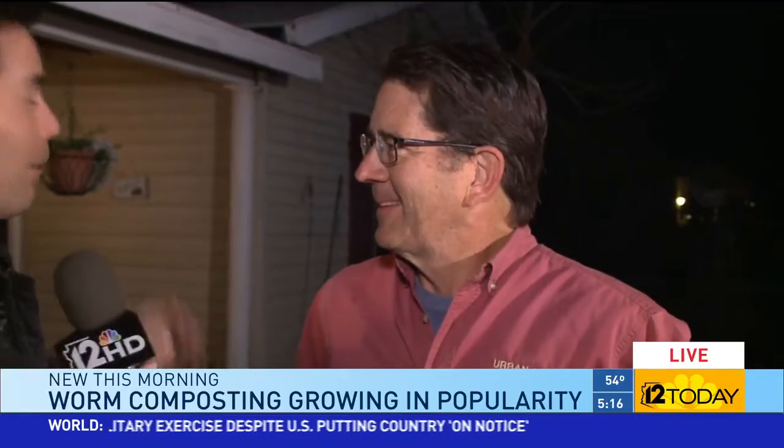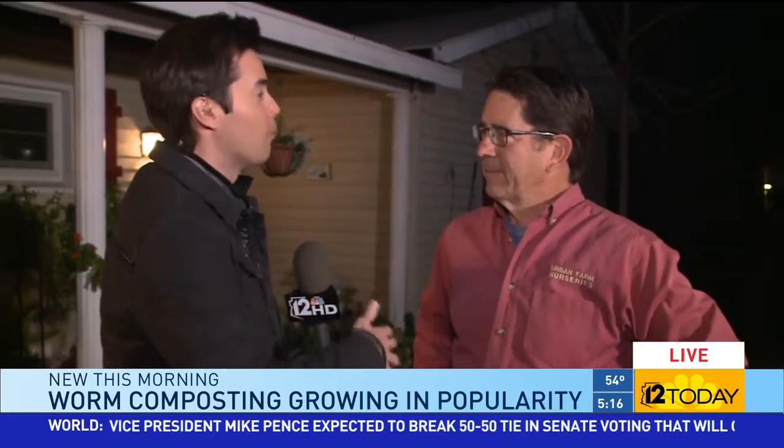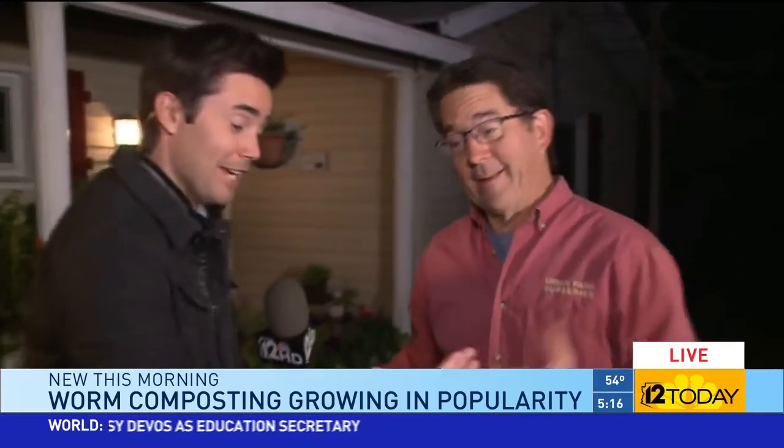Good morning, thanks for being here. Your neighbors are like, what is going on? There's a news van outside, you've got worms everywhere. So first, before we talk about worm composting — the Urban Farm, what is this all about? The Urban Farm is my house, it's where I live. I've been here for 28 years. It's a third of an acre. I call it an environmental showcase home. I open it up occasionally and show people how to live green. Awesome, we all need that nowadays.